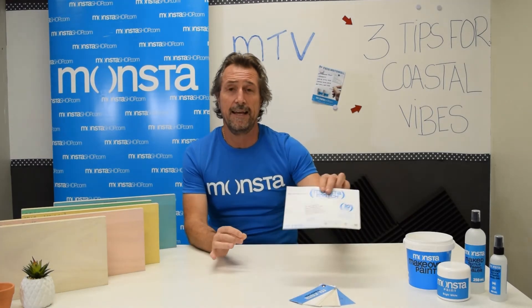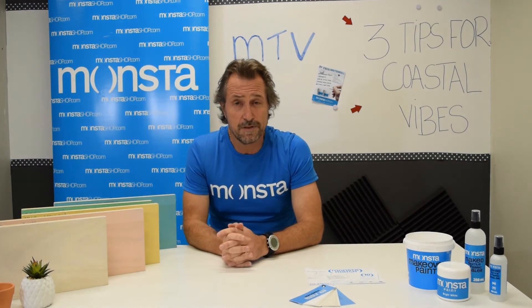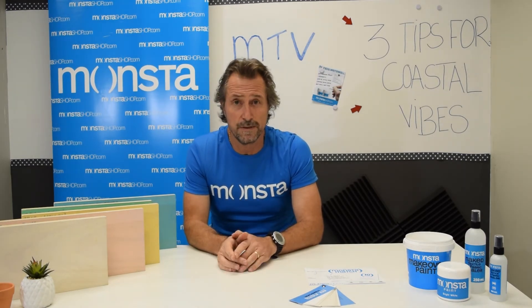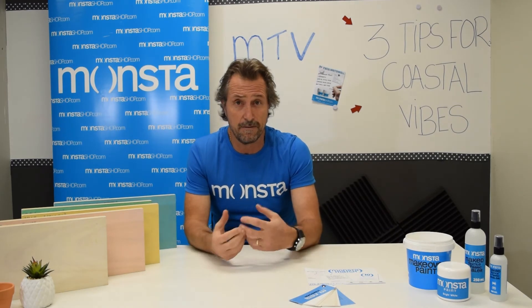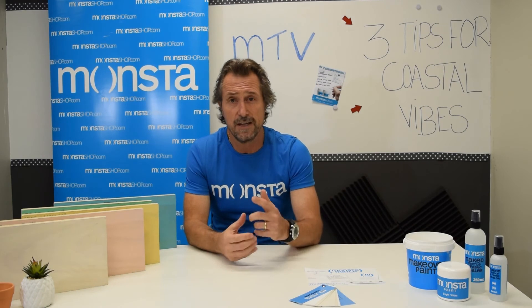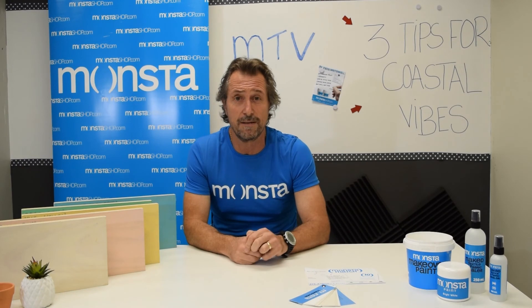For those of you following us on other platforms, remember our Instagram page — we have some fantastic images of coastal rooms where that coastal beach look has been applied with different paints and furnishings. Check out the Monster Instagram page for lots of ideas. I'm looking forward to seeing your photos and seeing how you make your room into that coastal effect. Until next time, we'll see you then.